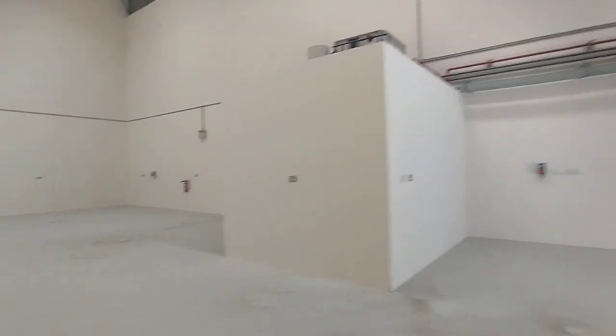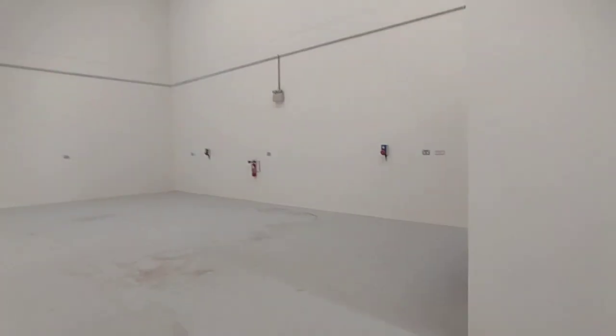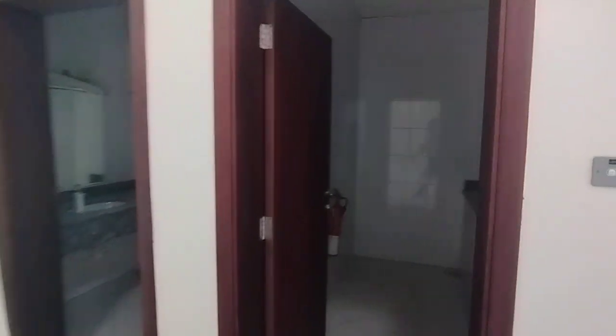Now we can explore the washroom and pantry. Here you can see the pantry, you can see the cupboards and the ceiling on the top. And here you can see the washroom.